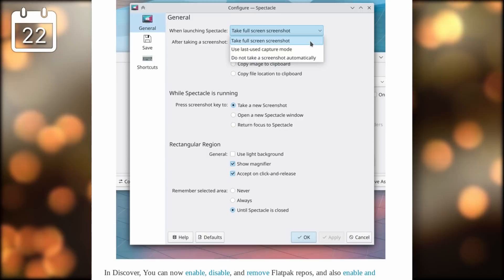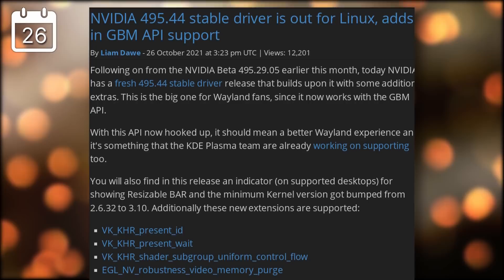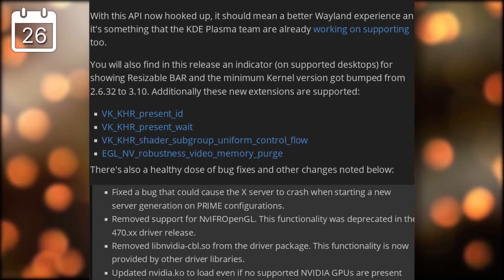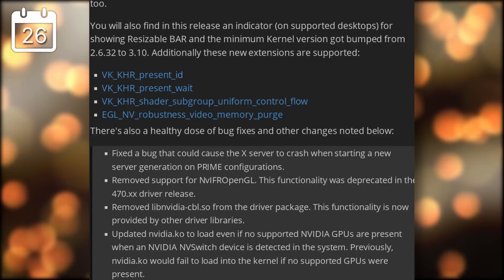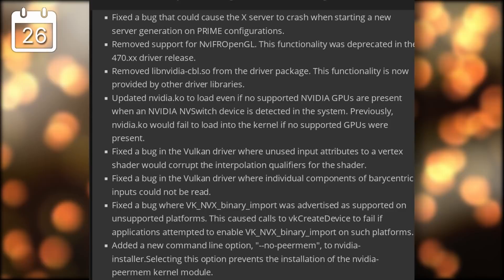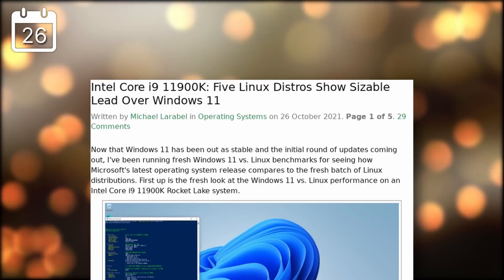The second major feature is support for fingerprint authentication on the lock screen when a password is required, or even in the terminal while using sudo. On the same topic, the Nvidia stable drivers supporting the GBM backend are now out — driver version 495.44 — allowing for a complete Wayland experience on GNOME and KDE, likely officially in Plasma 5.24. These drivers require a minimum kernel version of 3.10 and also implement new Vulkan extensions and bug fixes.